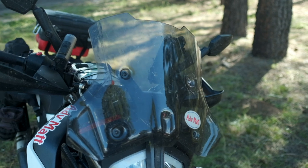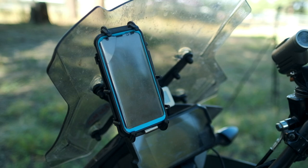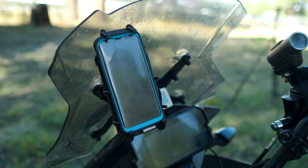I put a windscreen on because the one that came with the bike is really short — all the wind was catching me right in the chest. And I have a phone holder here just for navigation.